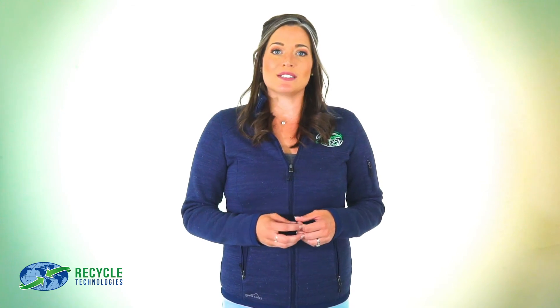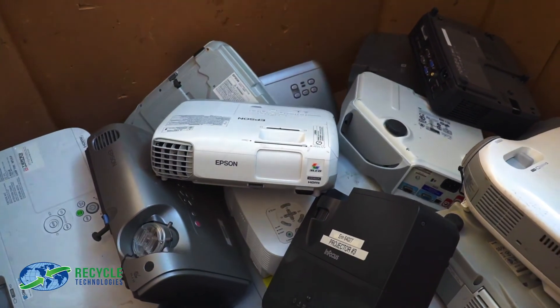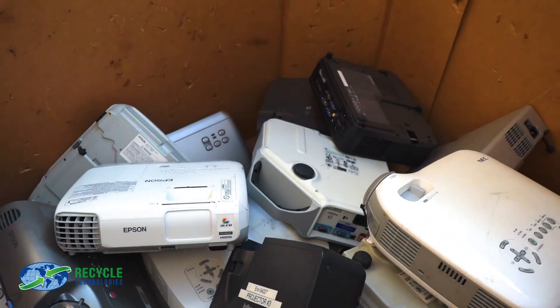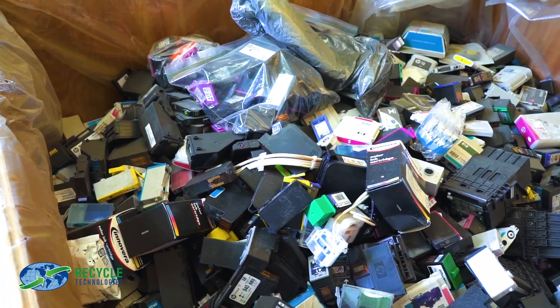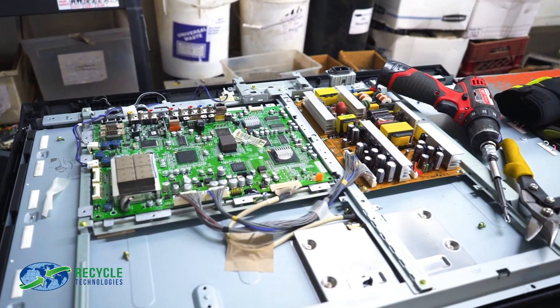When we complete a pickup at your business, we weigh the material, label it, and place it in inventory in our warehouse. Our team of dismantlers works through each box of material in the order we have received it. They first sort through, remove, and destroy any data or sensitive information.